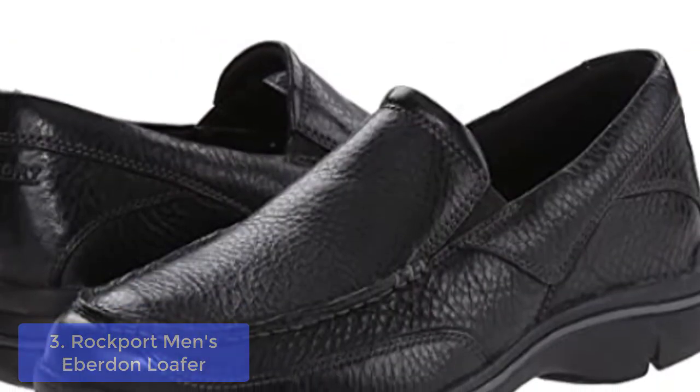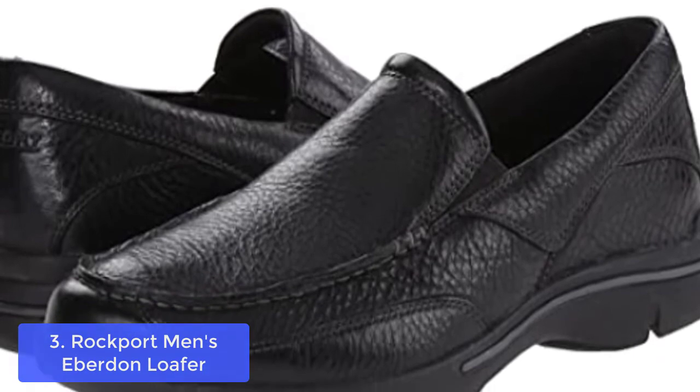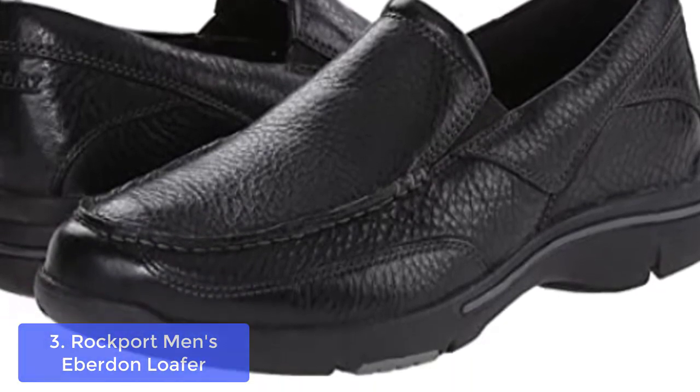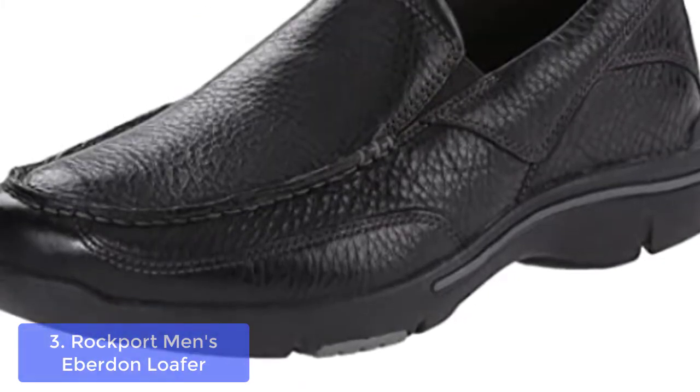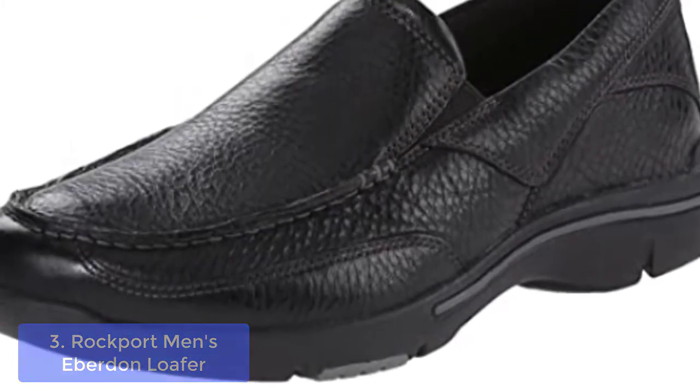List number 3: Rockport Men's Eberton Loafer. These great Rockport Men's Eberton Loafers were made to feel like you are constantly walking on a cloud. The dense, calibrated foam cushioning provides you with all-day comfort.